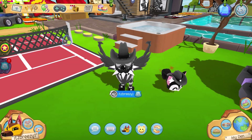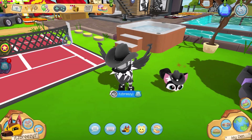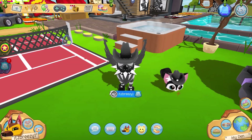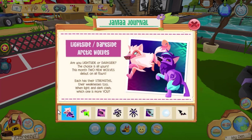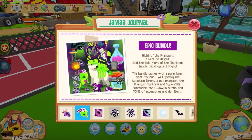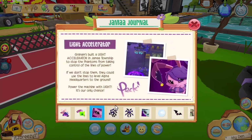What's up Jammers, it's Breezy, and welcome back to another Animal Jam video. Today we have a lot to cover, so let's just get into it. Right here in the Jamaa Journal, we have light side and dark side arctic wolves, located in the premium shop. There is also an epic bundle for the Night of the Phantoms, and there's a light accelerator.